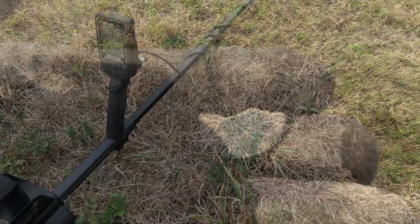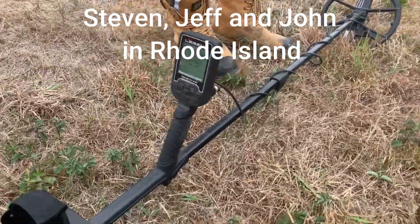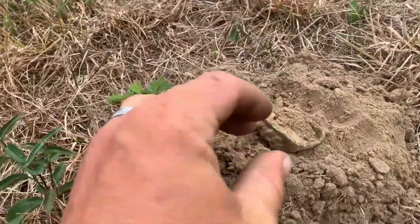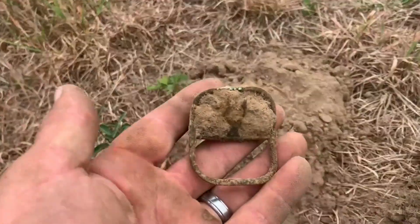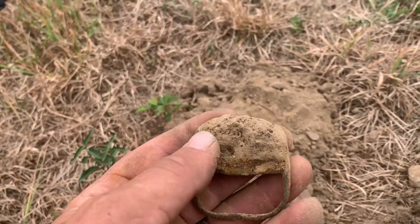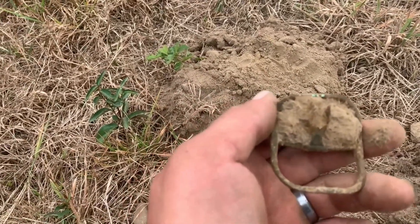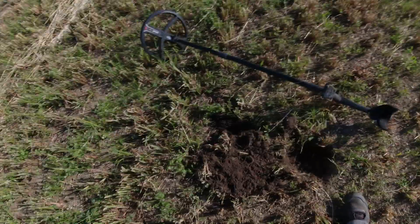A couple friends, Jeff and John, came out to one of my permissions. First signal I got out here with the Legend today — dig it out — and I got myself a fully intact shoe buckle! We got permission to go to John's. I don't want to ruin this thing; I'll try to clean it up when I get home and send you some more videos. Good way to start.